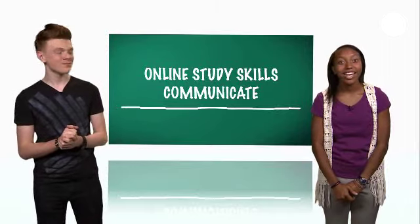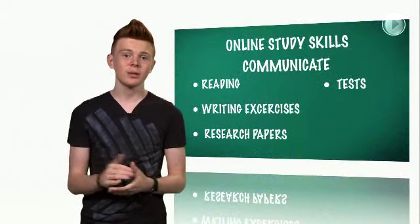We heard that you just signed up for an online course through the Texas Virtual School Network. Listen up because we've got some great study tips. To be successful in online learning, one of the most important study skills is knowing how to communicate with your instructor and online classmates. In some online courses, you may never see your instructor or the other students. This is really different when you're used to talking face-to-face like in a traditional classroom. And because it's online, you might think taking this course is going to be easier.